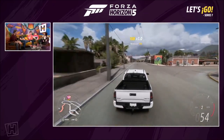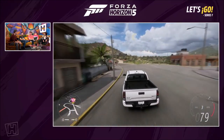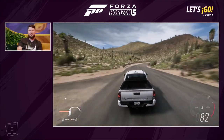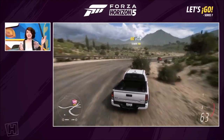The Tacoma TRD Pro — you can buy these from Toyota. Probably $45,000 to $50,000. It's not awful, it's not terrible.